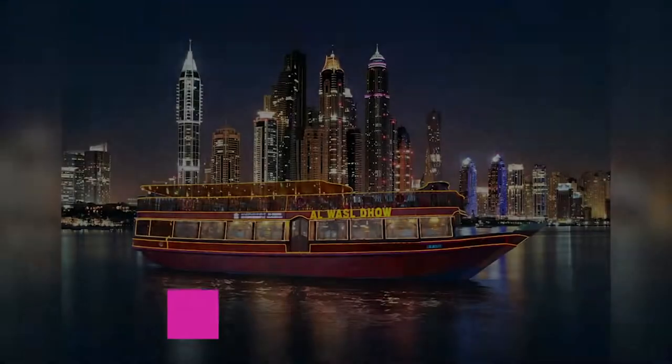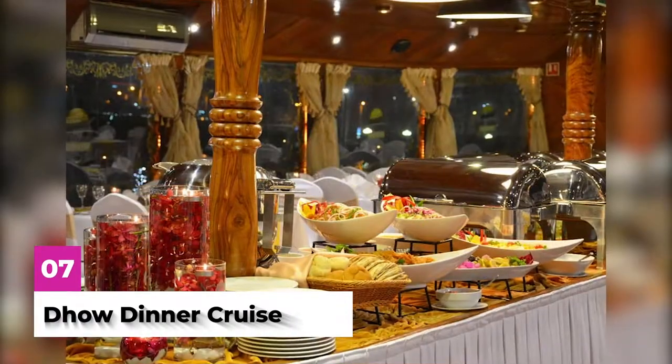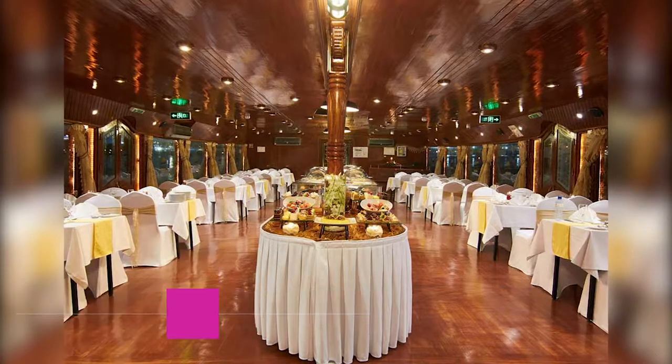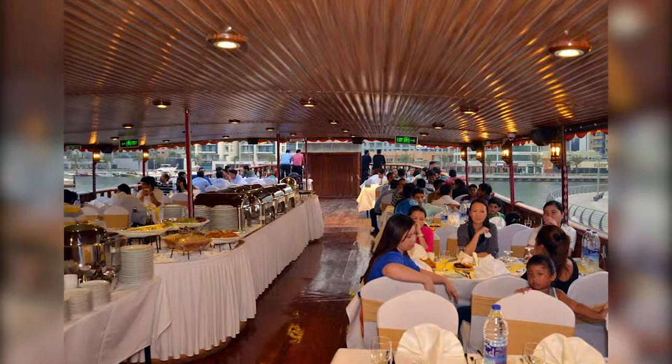Taking a dhow dinner cruise is also a great option. This buffet-style dinner can be a great experience — it takes you up and down the creek, and you have amazing views of Dubai with great entertainment and great food.